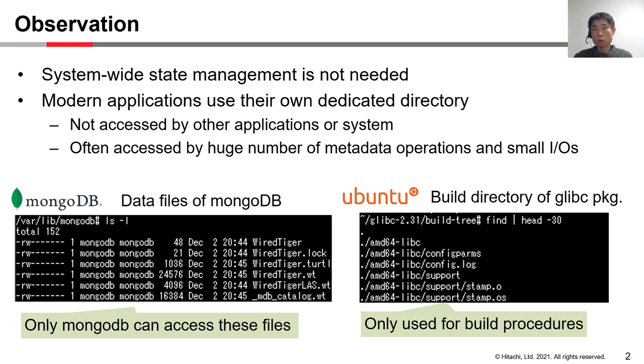The right side shows the contents of the build directory of the grub package of Ubuntu Linux. The build step creates numerous intermediate files in this directory, but only the final artifacts are used as a package. In these examples, files are not shared with other applications or systems. Furthermore, these applications issue a huge number of metadata operations and small IOs, so handling these kinds of operations efficiently is needed for faster application performance.